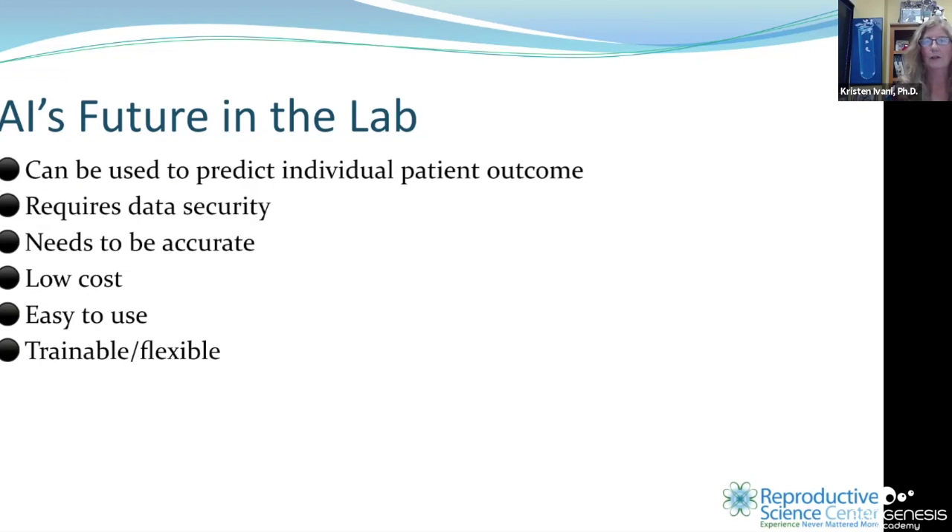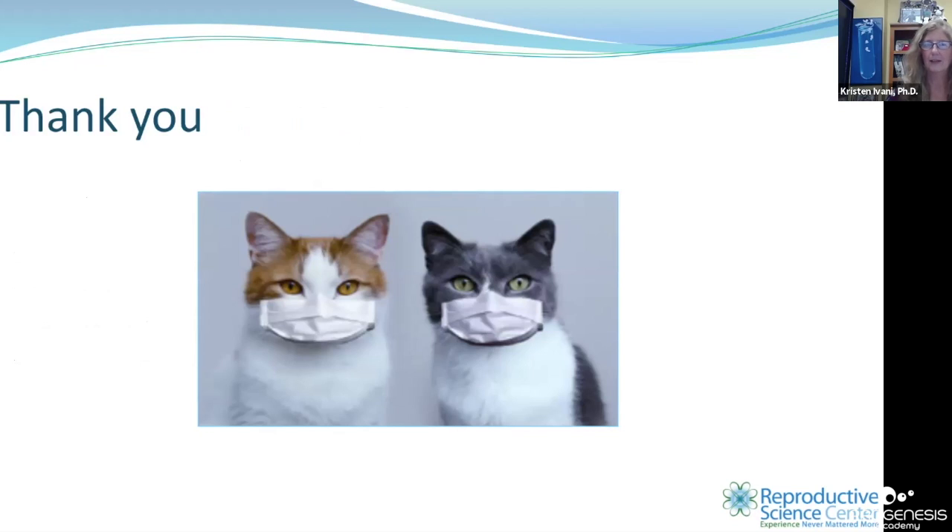The future of artificial intelligence in the lab can be used to predict patient outcomes. It requires data security, accuracy, low cost, ease of use, and needs to be trainable and flexible — it needs to grow with you. We have found a tool in our laboratory that really helps patients and makes it easy for the clinician to have a discussion and set realistic expectations. Thank you. Wear your mask.